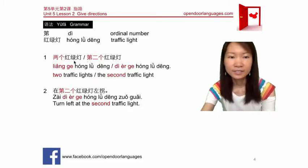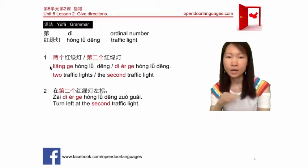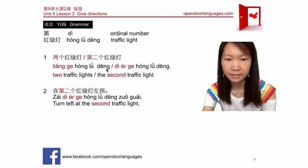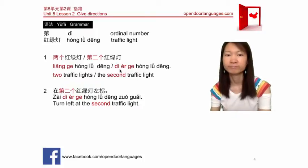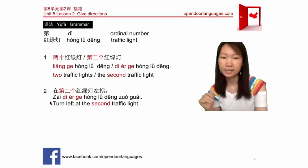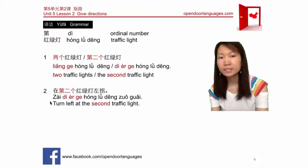If you want to say two traffic lights, that would be 两个红绿灯. For 'two,' use 两 (liǎng). How about 'the second traffic light'? That would be 第二个红绿灯. To say 'turn left at the second traffic light,' say 在第二个红绿灯左拐.